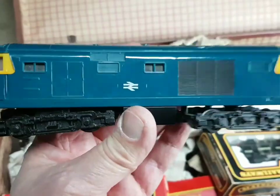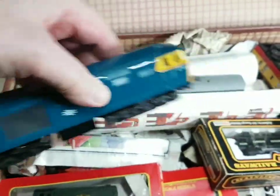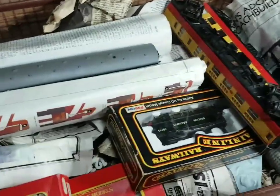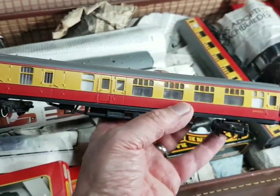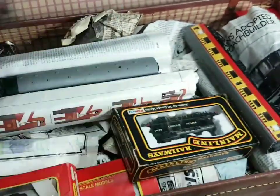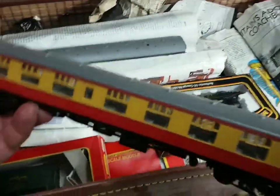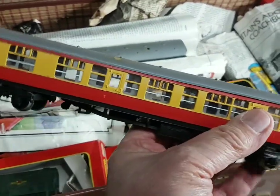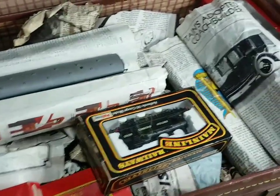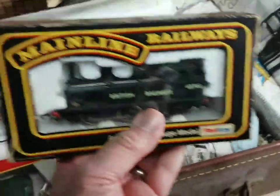It'd be great fun to see if this runs. That's kind of the star find of the day almost. What else is lurking in the box? Coaches - look at them, two of those by the look of it. They don't look in bad condition do they. And here's one - Mainline Railways.